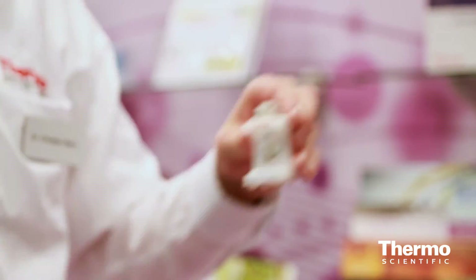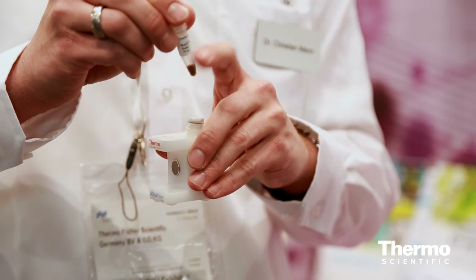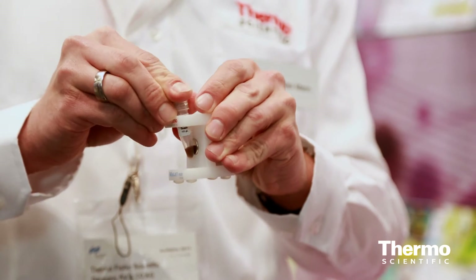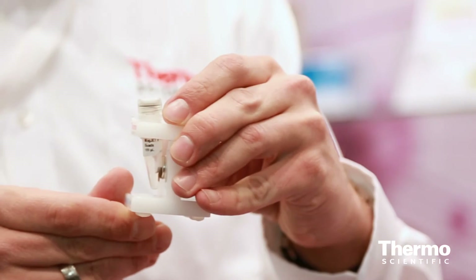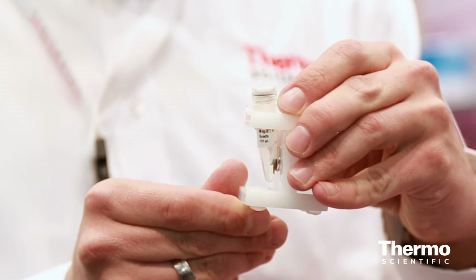Another example is our MagJet kits. Those are DNA purification kits that utilize magnetic bead technology. The DNA is bound to a magnetic bead, which then flows towards a magnetic field, and you can purify the DNA via this methodology.